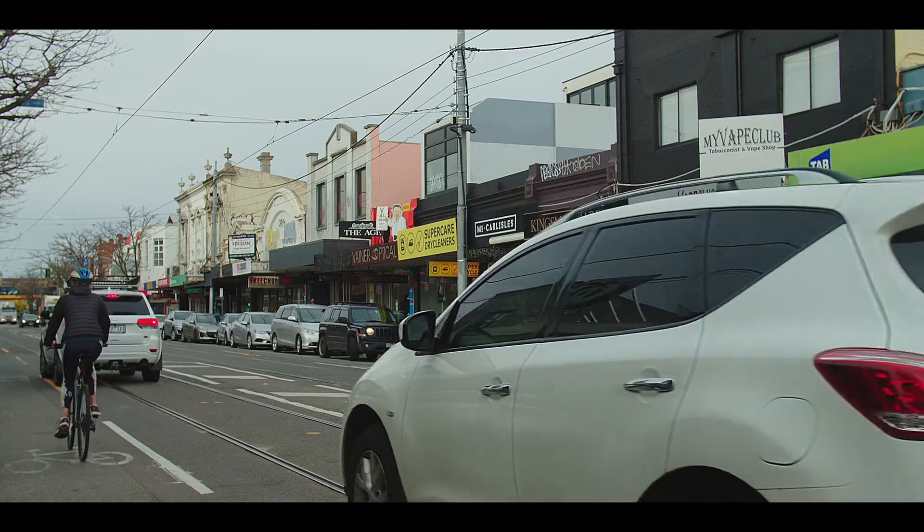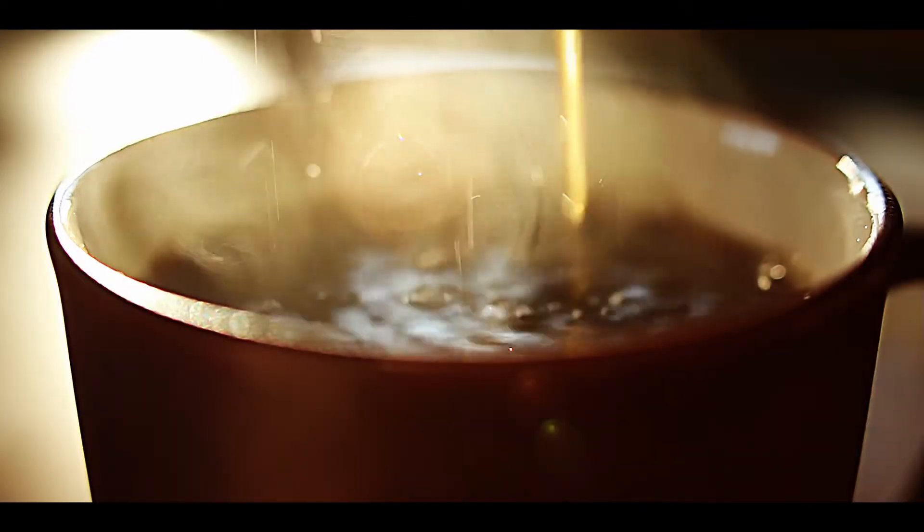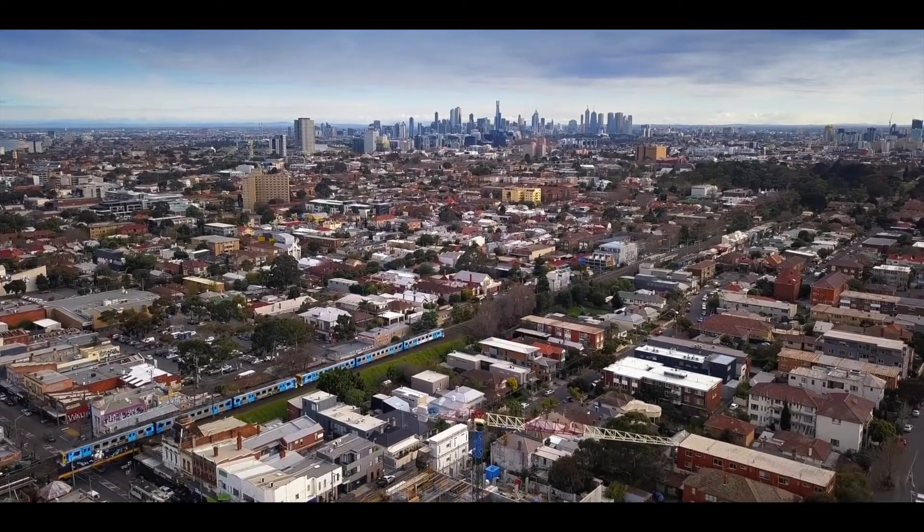Just around the corner from the amenity-rich neighbourhood — Carlisle Street — with transport, cafes, shops, and some excellent schools.